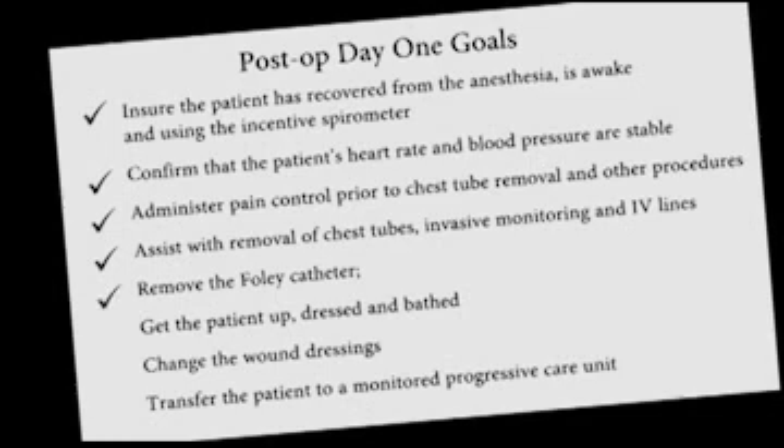Remove the Foley catheter, get the patient up, dressed, and bathed, change the wound dressings, and transfer the patient to a monitored progressive care unit.